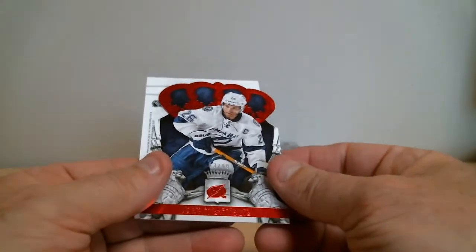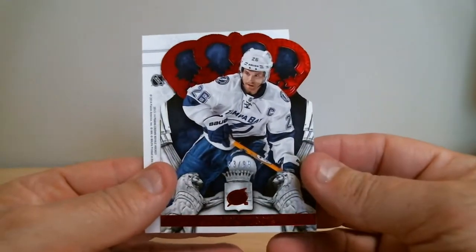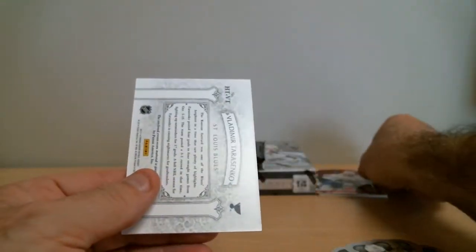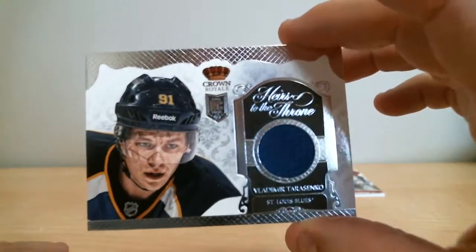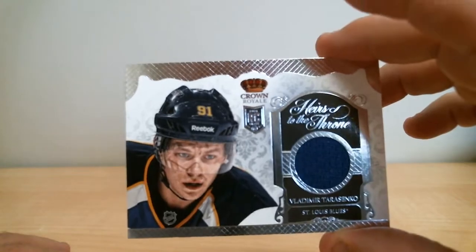Parallel card — we've got Martin St. Louis for Tampa Bay, out of 99. And Vladimir Tarasenko for the Blues, rookie jersey, heirs to the throne.